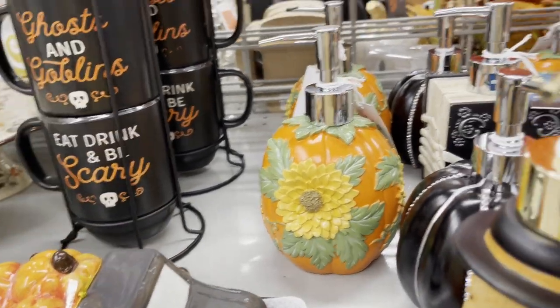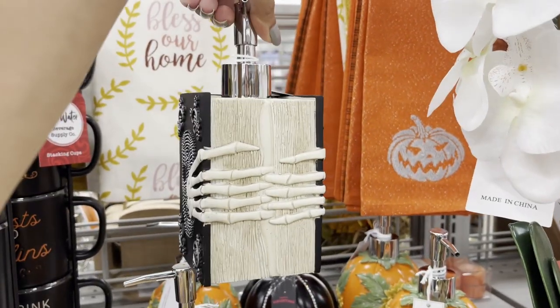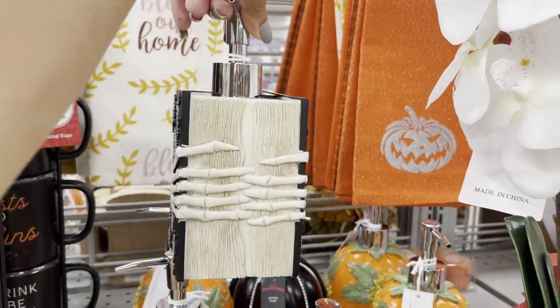And I don't know what's below this. This is also a soap dispenser.